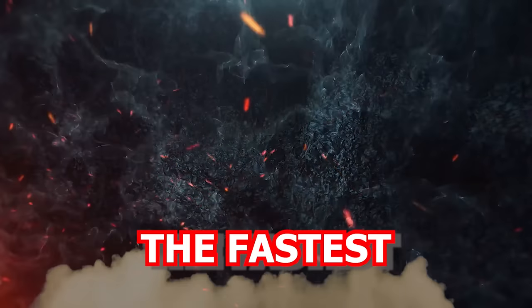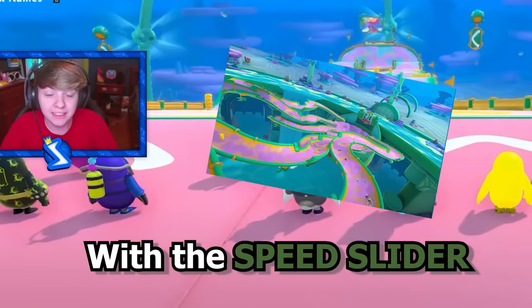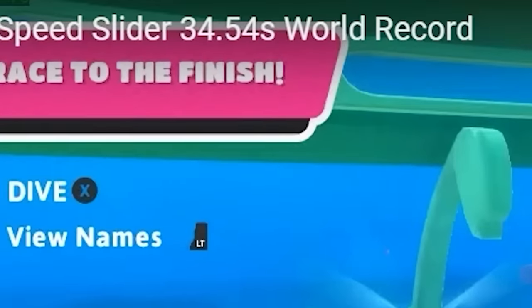Today we're going to be taking a look at the fastest Fall Guys speedruns since season 3. Starting off with the speed slider world record: 34.54 seconds.